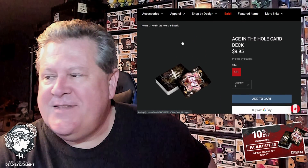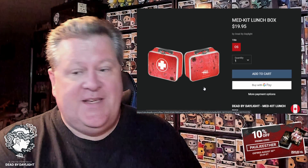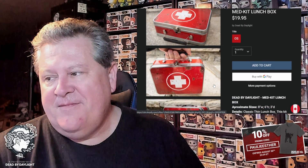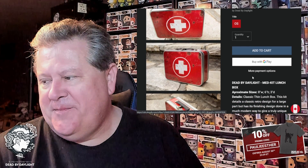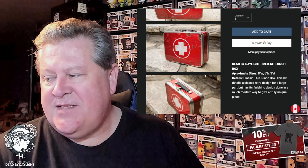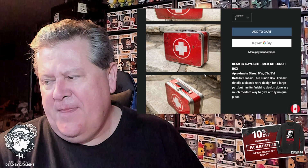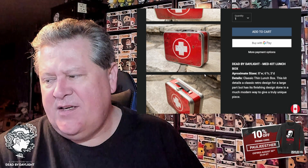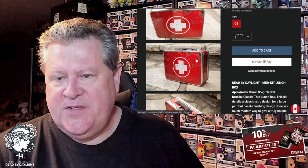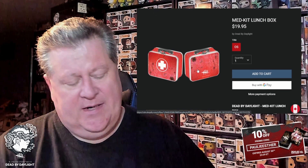Third pick — I have this too — is the med kit lunch box. It's a pretty cool item, eight by six by three inches. It's a classic thin lunch box with a retro design that also has a more modern finishing touch to give it a truly unique look.